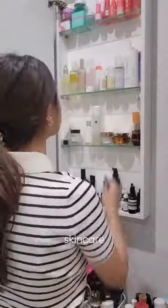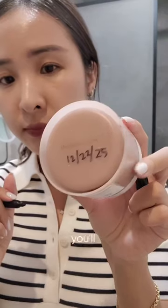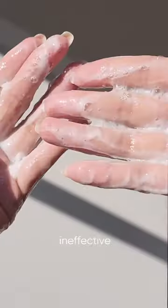Using expired skincare — try labeling them from when you first open it. Especially your sunscreen and vitamin C, you'll definitely need to use these within the expiry date, otherwise they'll be rancid and ineffective.